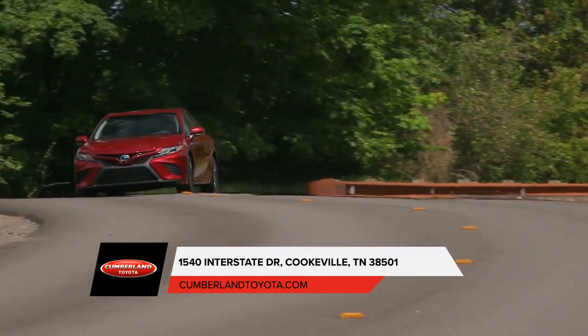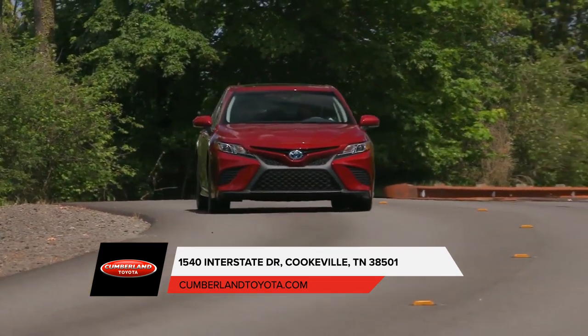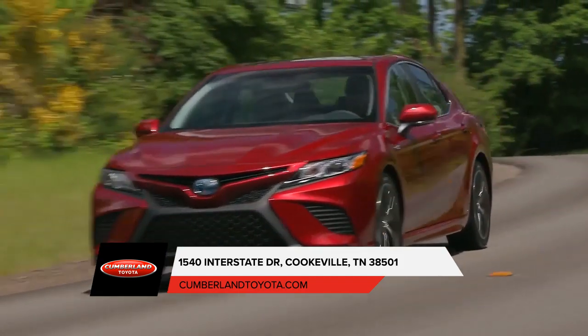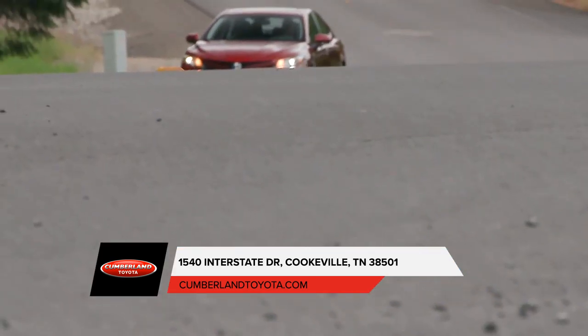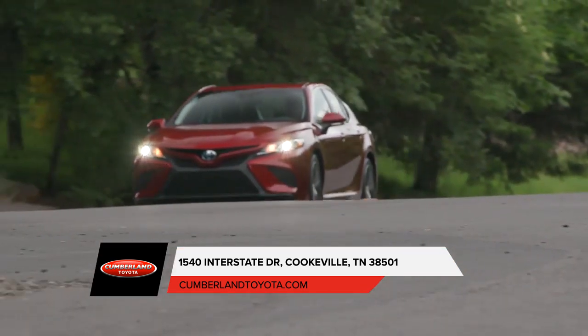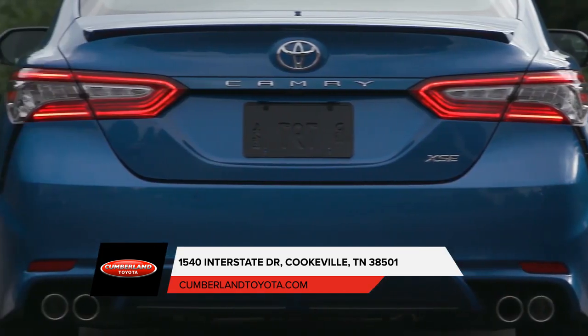Behold, the Toyota Camry — the car that's here to demand attention and leave a lasting impression. The Camry's powerful shape and captivating style will announce your arrival with authority. The muscular shape is defined by a pleasing mix of sweeping curves and chiseled surfaces.